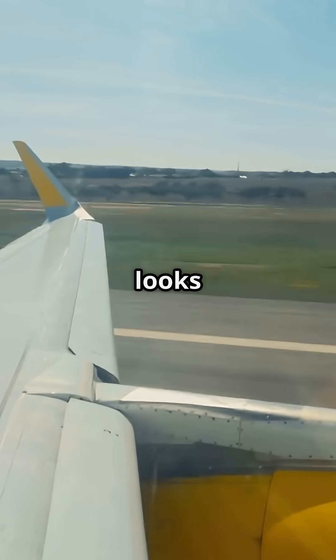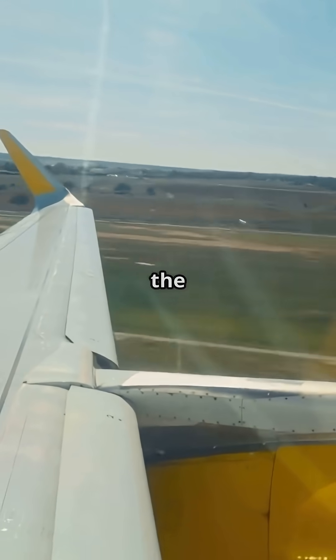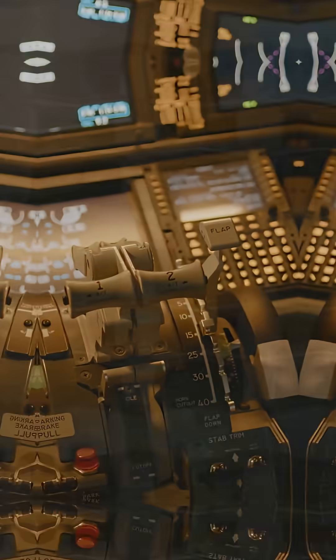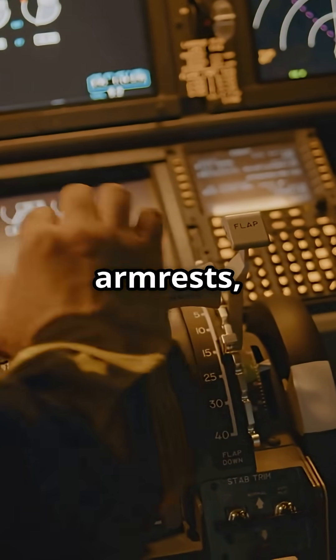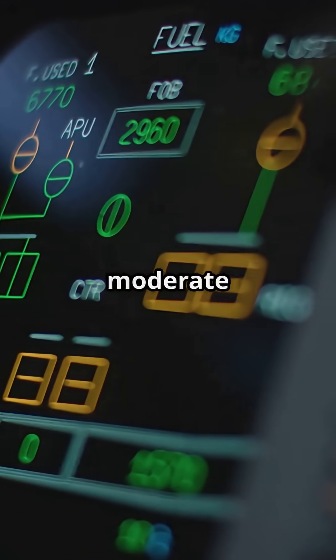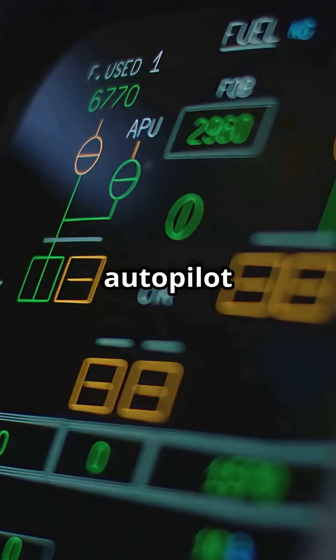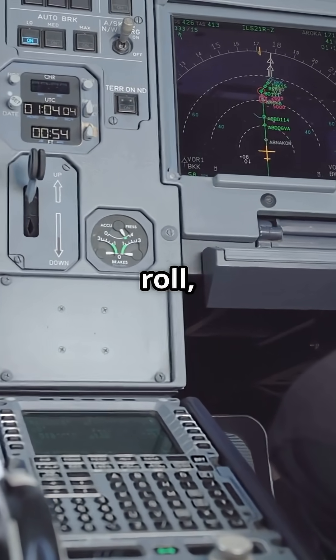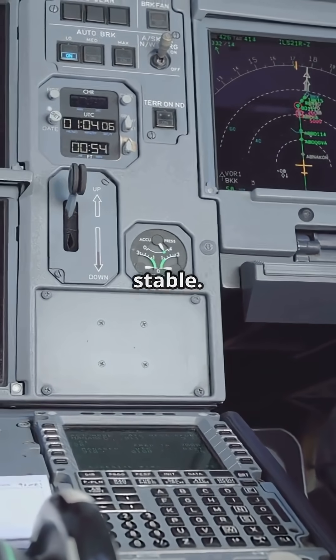It's exactly why turbulence looks dramatic from the cabin — the wing flexes, but that's what it was engineered to do. And while passengers grip the armrests, the autopilot doesn't even blink. Even in moderate turbulence, the autopilot stays engaged, constantly making micro-adjustments in pitch, roll, and thrust to keep the flight path stable.